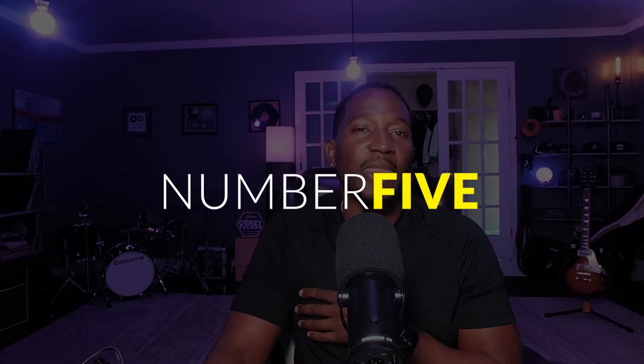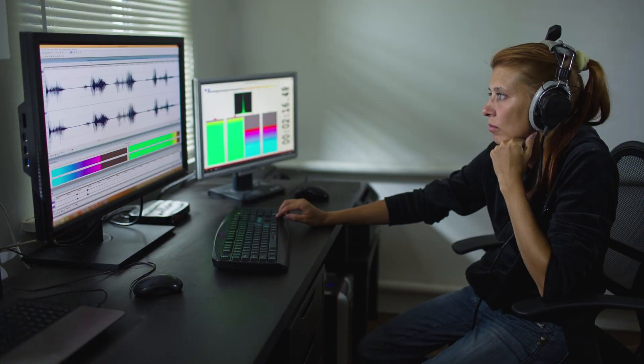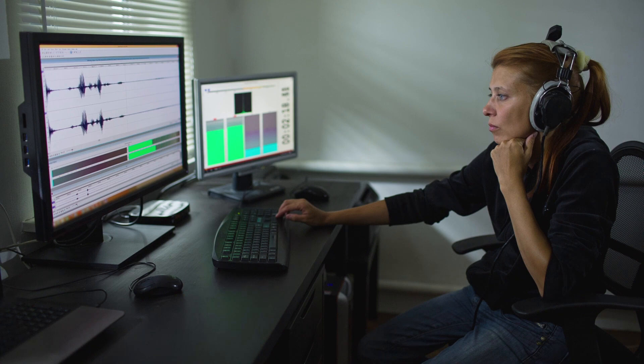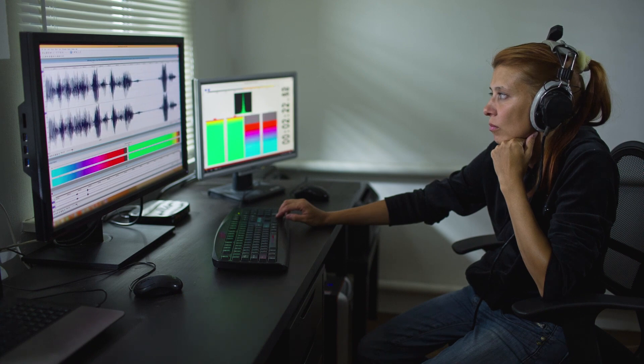Tip number five — last but certainly not least: mixing and arrangement. Mixing is like the icing on the cake. This is where you're going to learn the art of EQing, compression, and automation. These things can take your really good-sounding track to great-sounding.